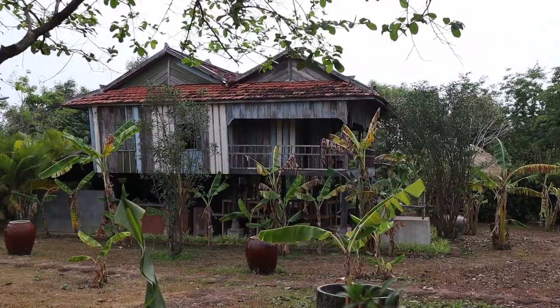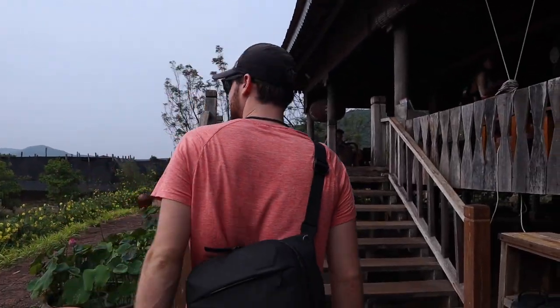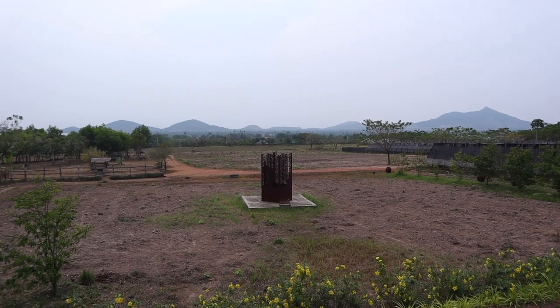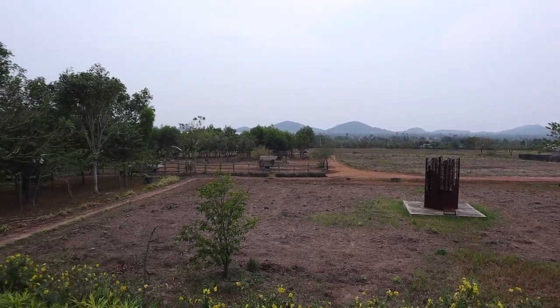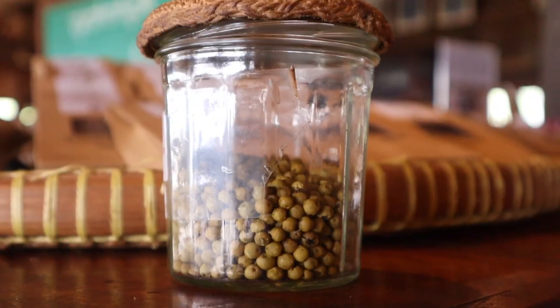We made it to this beautiful place and it's stunning. Our timing was perfect because the free tour is in 10 minutes. I can't get over how amazingly nice and well-built this is for being so remote. In doing some research on Kampot, I actually came across this plantation, and it was really cool that through our hostel we were able to come here.